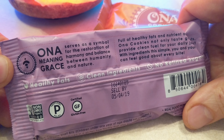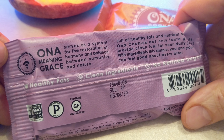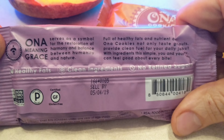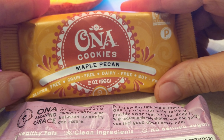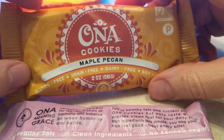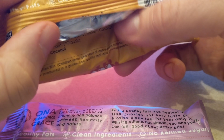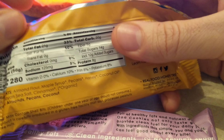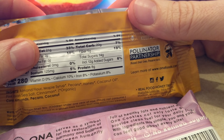The brand name means grace — it symbolizes the restoration, harmony, and balance between humanity and nature. These have healthy fats. This one is the closest to a keto bar, though it's not really keto — there's about 10 carbs in just one of these, so I could maybe have one on the go.